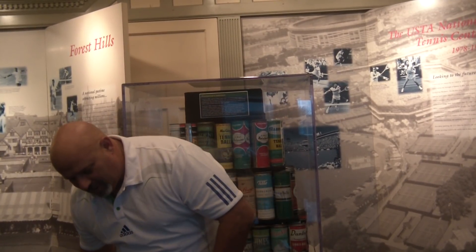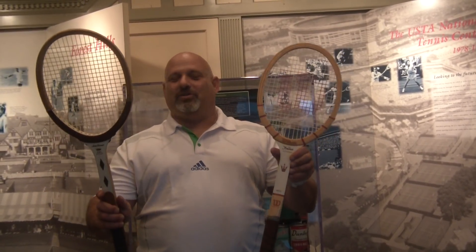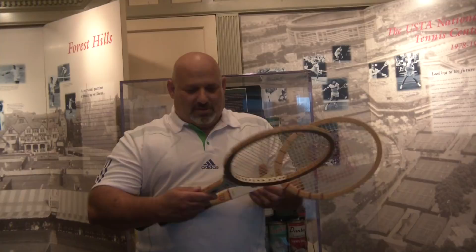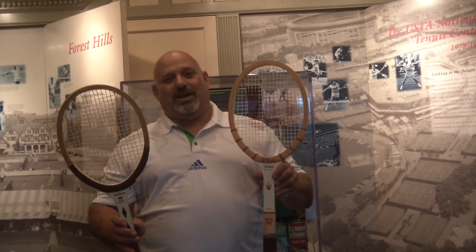Going forward from there, we have a couple of Wilsons that really changed the game: the Kramer Autograph and the Kramer Pro Staff. These two rackets were staples in the wood industry. This is a racket that Mac used for a while; Jack Kramer used it. Again, a little better construction, a little bit more stability, still small head sizes. To imagine what these guys could do with these rackets is pretty impressive. So consider yourself lucky with what you're playing with today — you're not playing with this wood stuff.